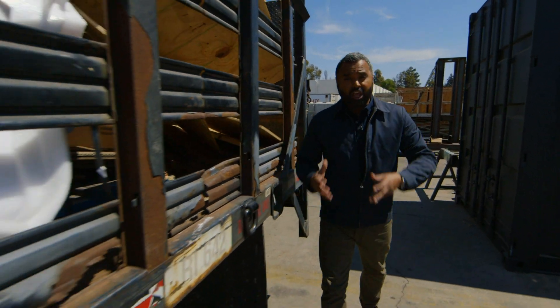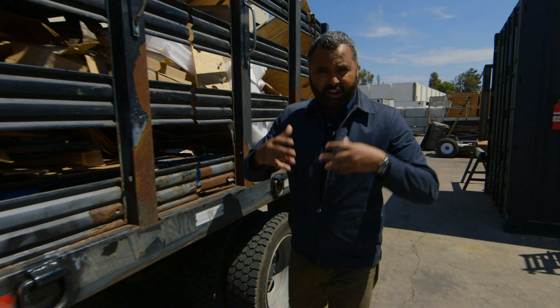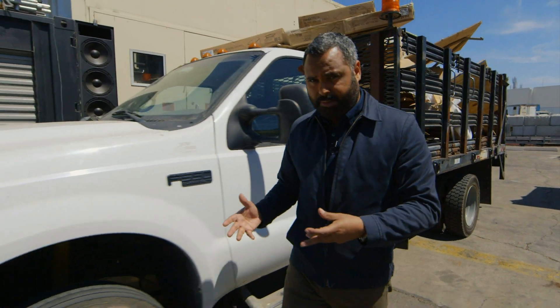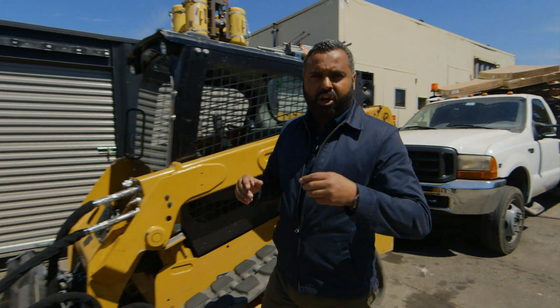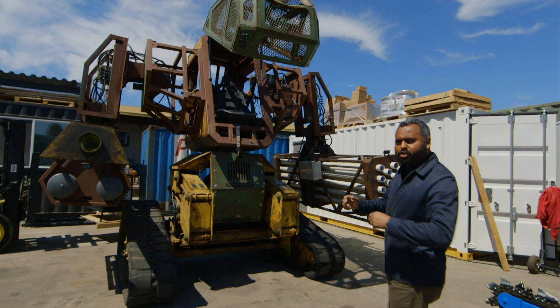Televised robotic combat usually requires small, remotely controlled robots fitted with tools and things you might find in your garden shed, used as offensive weapons. I've come to a workshop just outside San Francisco to meet a team of engineers who are planning a robotic rumble on a much, much grander scale.